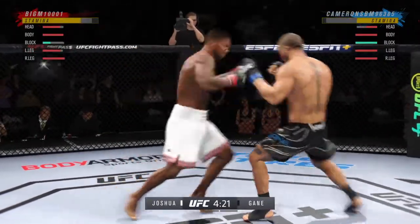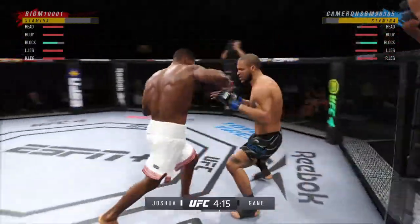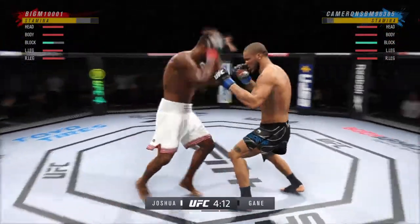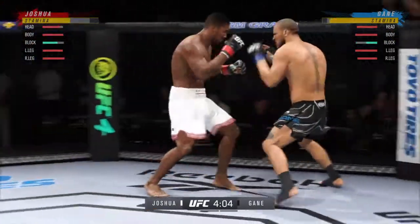Continues to mix it up, going to the head, mixing in some body shots. Hook attempt — no good. Big call, punch man. Now we get back to range.